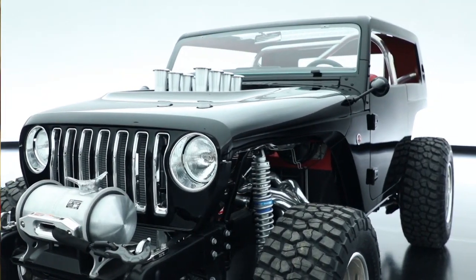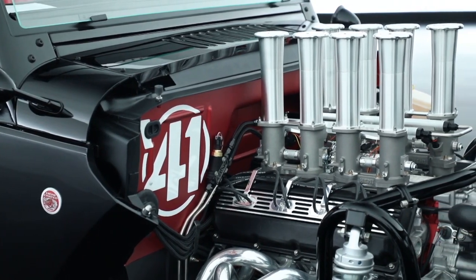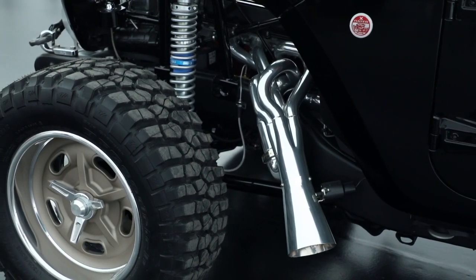We chopped the roof very, very hard, and the whole thing is wrapped around a Crate 392 Hemi engine that has a wild eight-stack induction system, with headers spilling out the side.